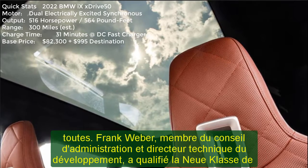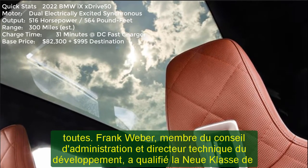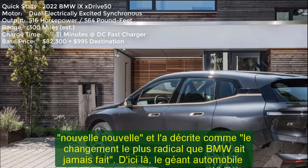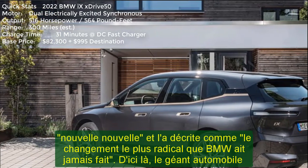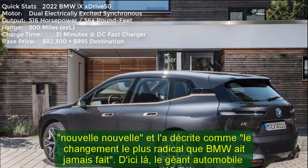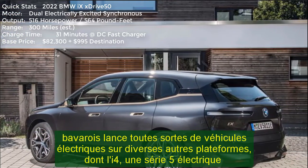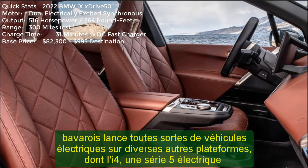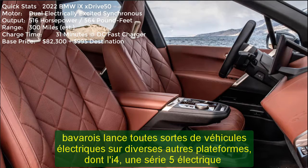Until that time, the Bavarian automotive giant is launching all sorts of EVs on various other platforms, including the i4, an electric 5-series presumably named i5, an i7, as well as a small SUV that will most likely be called the iX1. BMW already sells an electric X3 named iX3, but not here in the US.